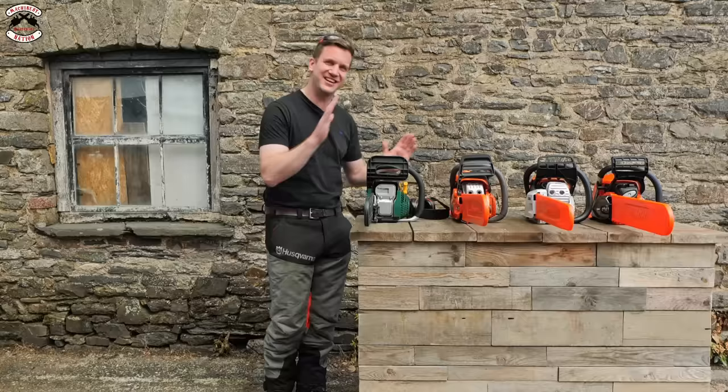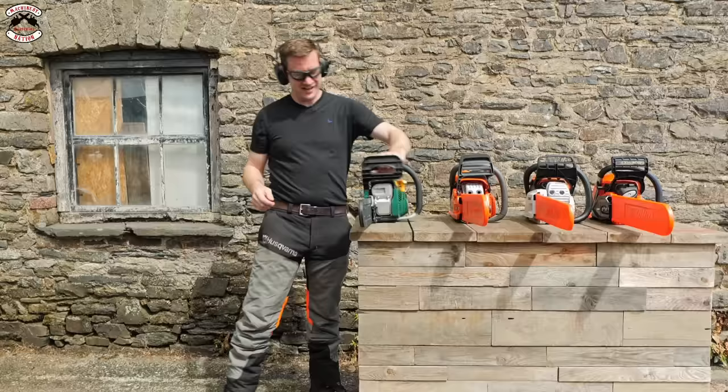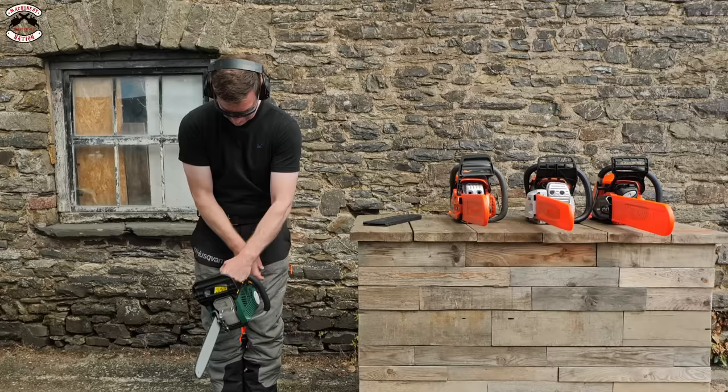We're going to start them, let them warm up and bed in a little bit before we do some cutting. All the exhausts are cold — these saws have not been started yet. First up on the budget saw: pull the choke out, prime it to get some fuel through, pull it to start — we've got a cough, choke in, and it's revving.